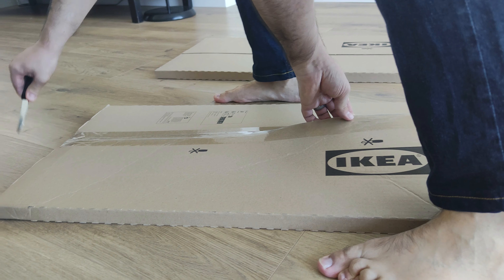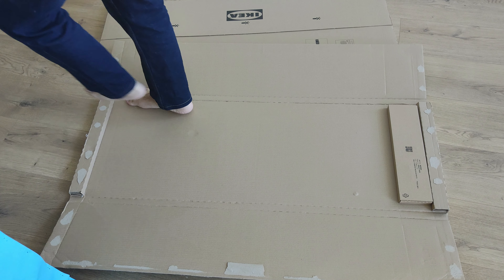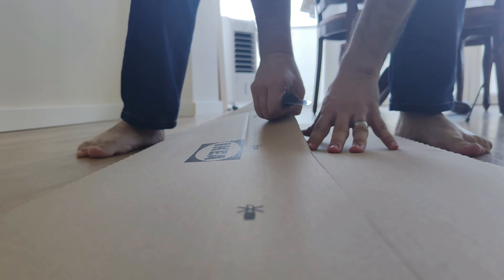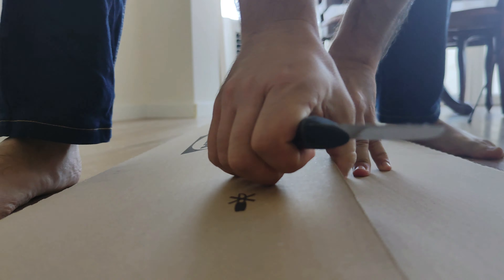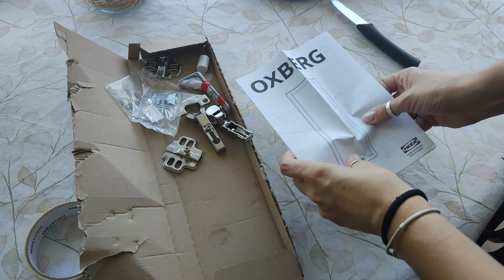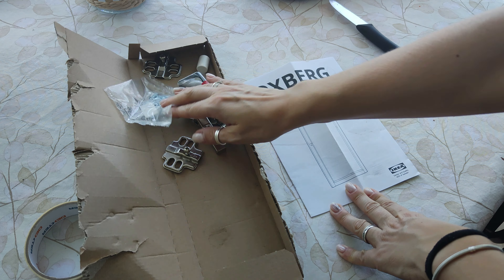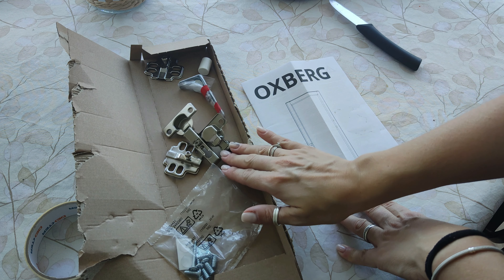So wish us luck! We already had a sketch done of how the wall was supposed to be. We would have one cabinet on each side, two shelves above each cabinet, and one big center with a fireplace. We decided it was easier to just buy the cabinets, so we went to IKEA and just assembled them.